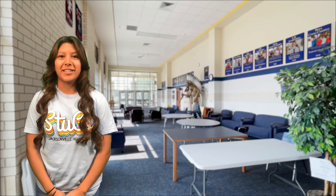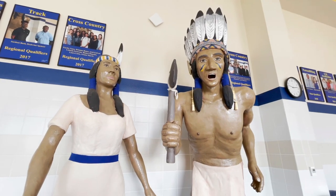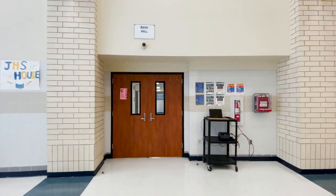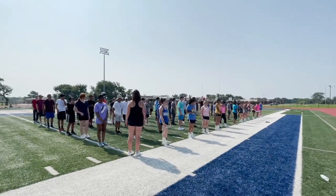Before we leave the main building, I should tell you a few things about the commons area. The commons area is where you may meet up for a meeting, but you should not enter the commons unless you have a meeting. Now let's head on over to the band hall. This is our band hall, where all our band classes are held. Our award-winning Jacksonville Fighting Indian Band is under the direction of Mr. Barrier and his team of band directors.